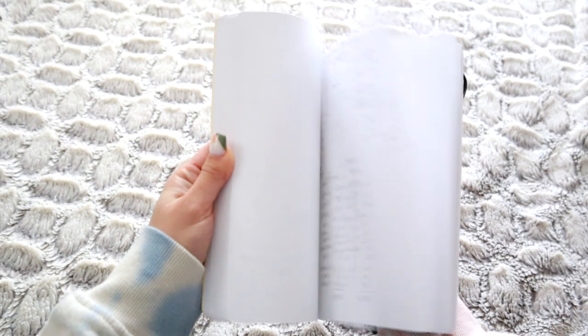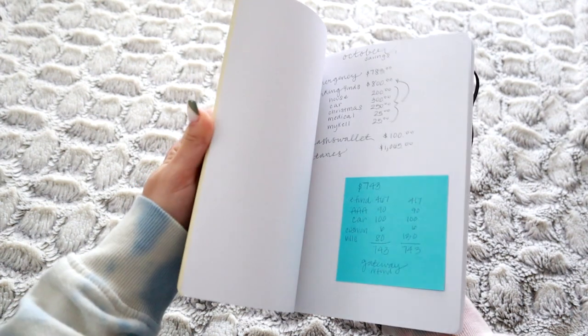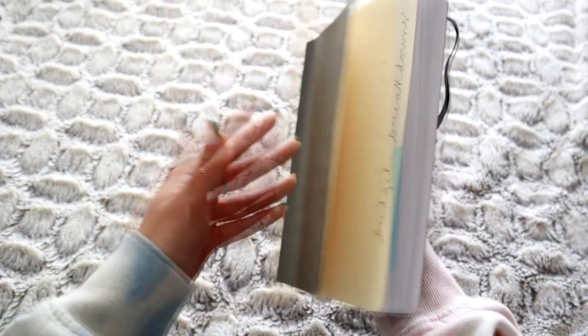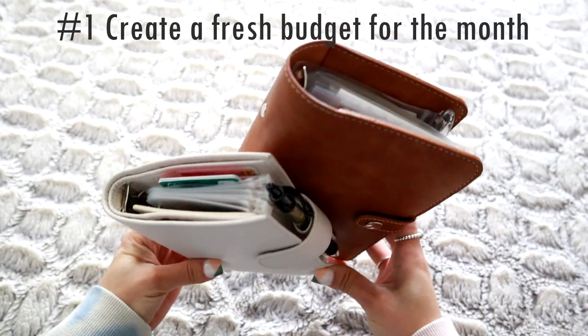The system that I've created and adapted to close out my budget at the end of each month can be broken down into five main steps. Going into step number one is actually something that I do at the beginning of the month — I sit down and create a budget for the whole month.